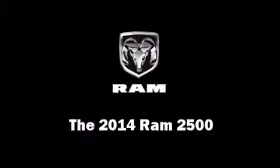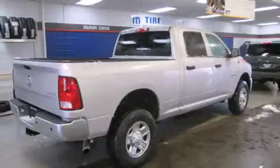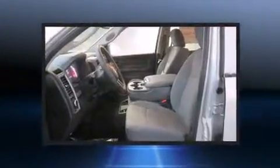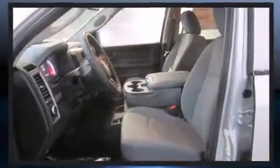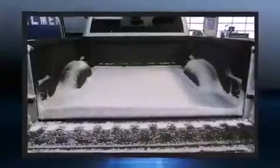The 2014 Ram 2500. This four-door, six-passenger truck offers the latest in technological innovation and style. It features four-wheel drive capabilities, a durable automatic transmission, and a powerful eight-cylinder engine.